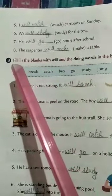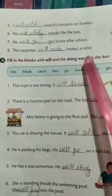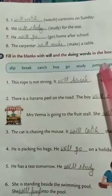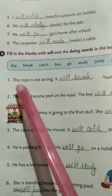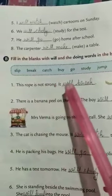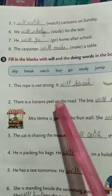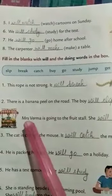Now come to Exercise B. Fill in the blanks with 'will' and the doing words in the box. Here the doing words are given in the box and we have to use these with 'will.' First one: this rope is not strong — it will break. There is a banana peel on the road — the boy will slip.